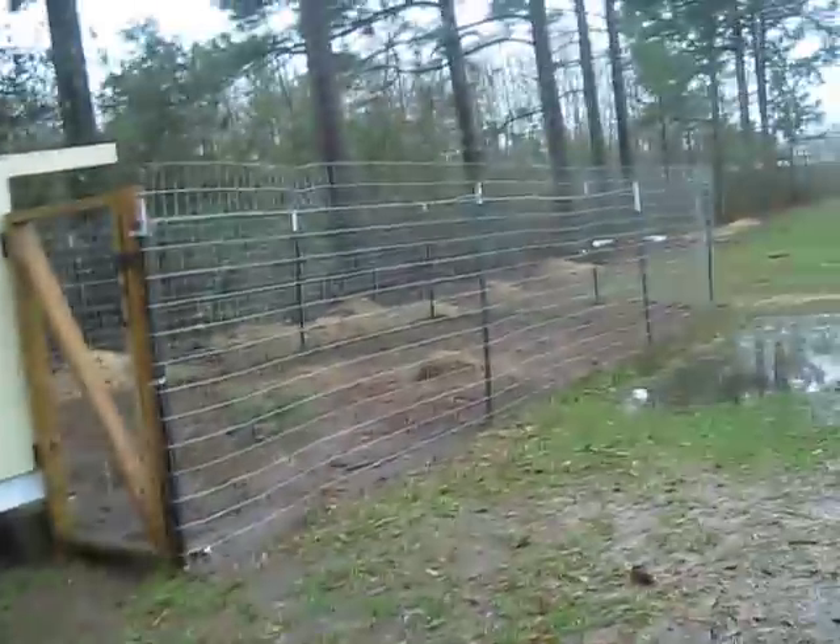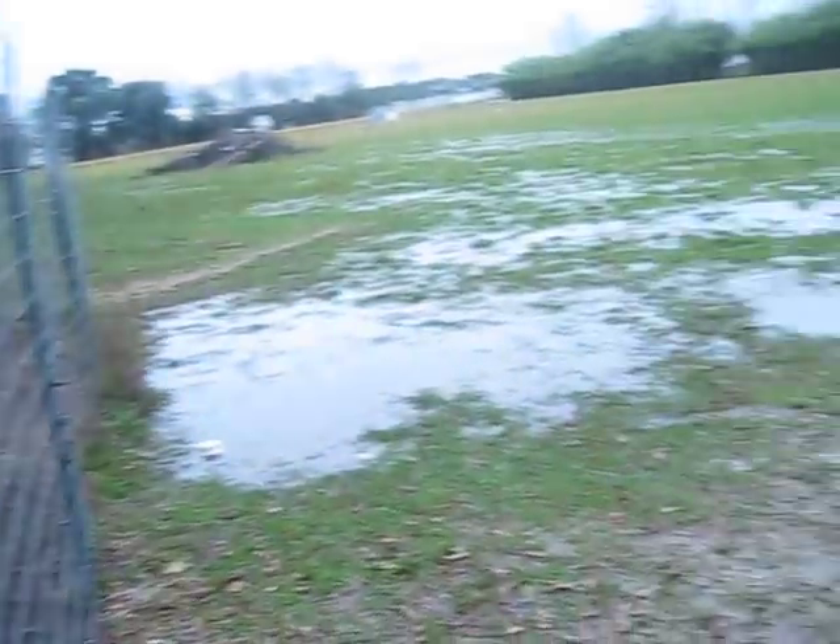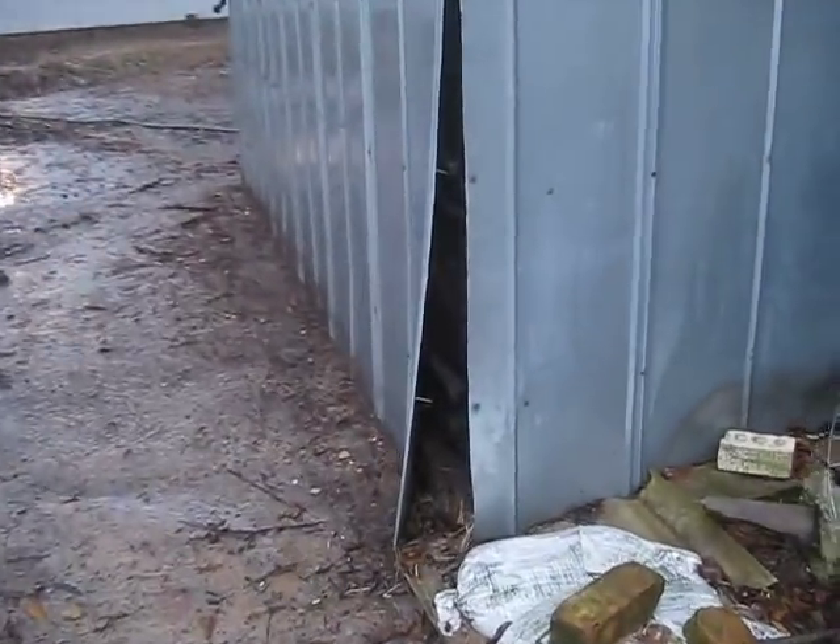And then this is the chicken coop. That's the water. That's the barn — that's where they first kicked it and it like opened.